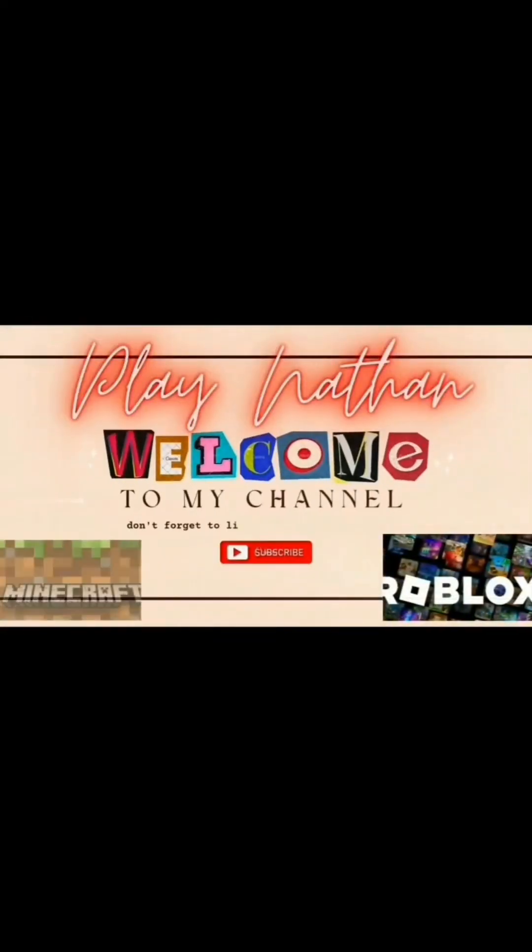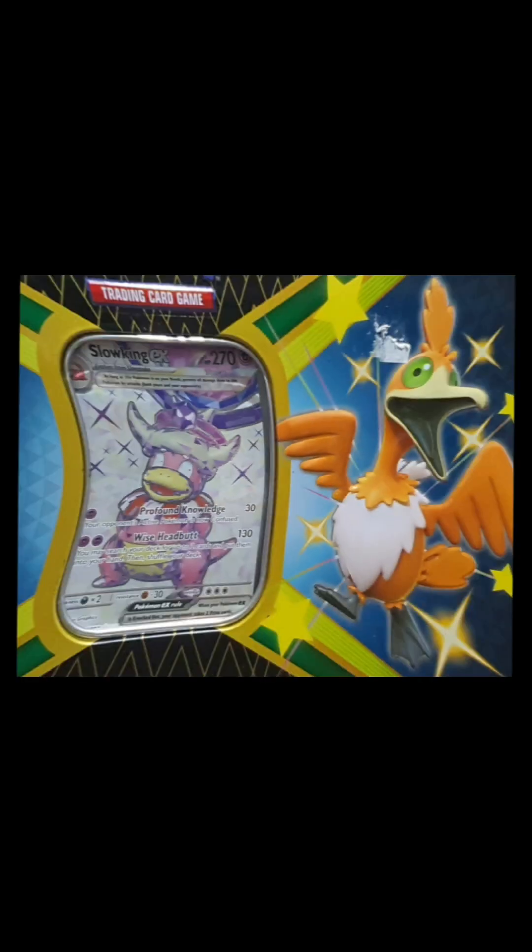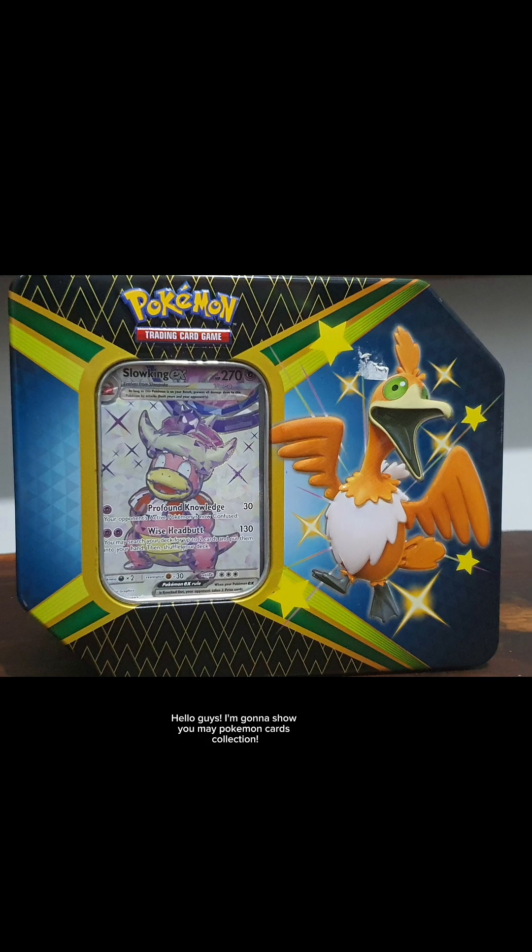Welcome to my channel, don't forget to like, share, and subscribe. Hello guys, I'm gonna show you my Pokemon cards collection.